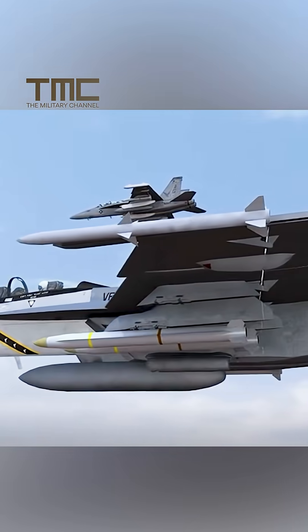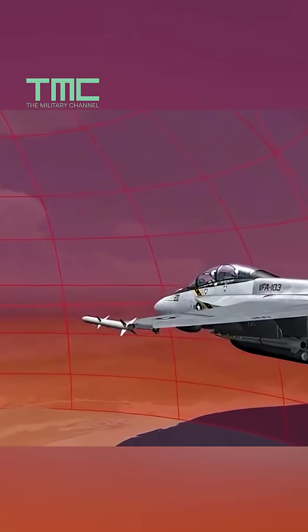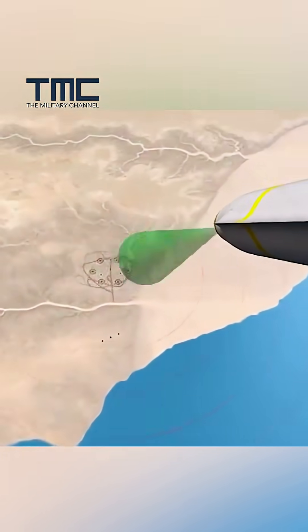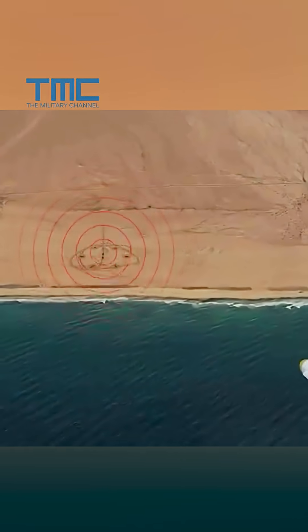This missile is a multi-mode hunter. It starts by homing on radar emissions using passive anti-radiation seeking to chase active antennas. If the radar goes silent, the AGM-88E does not stop — its GPS and inertial navigation drive it to the radar's last known coordinates with surgical accuracy.